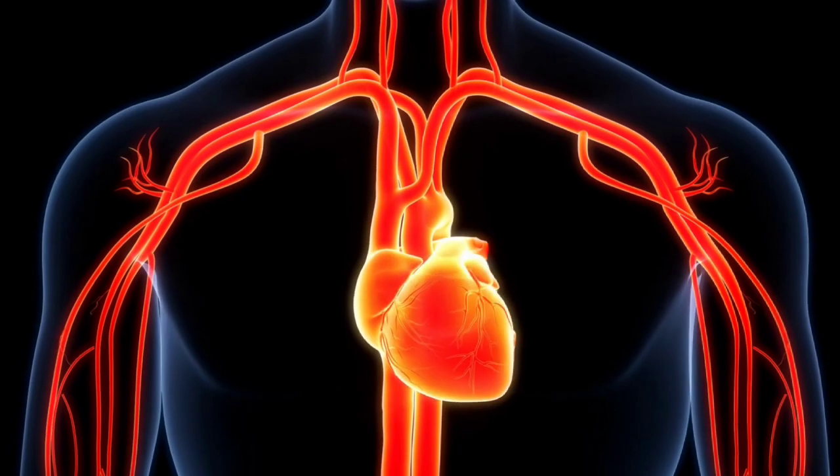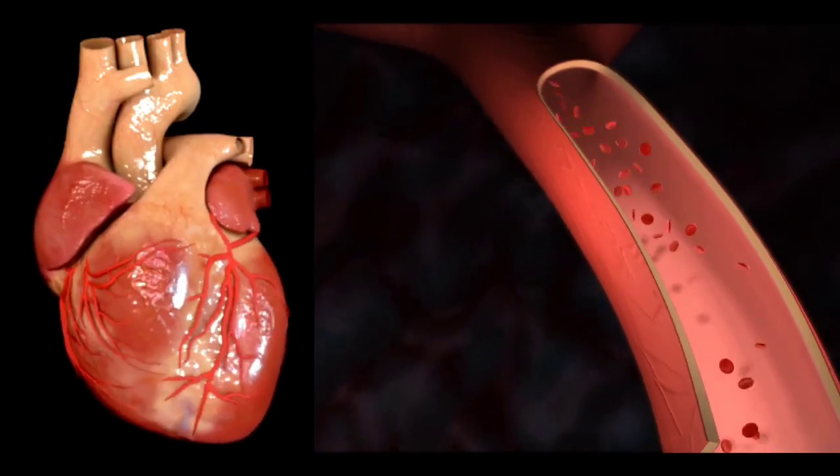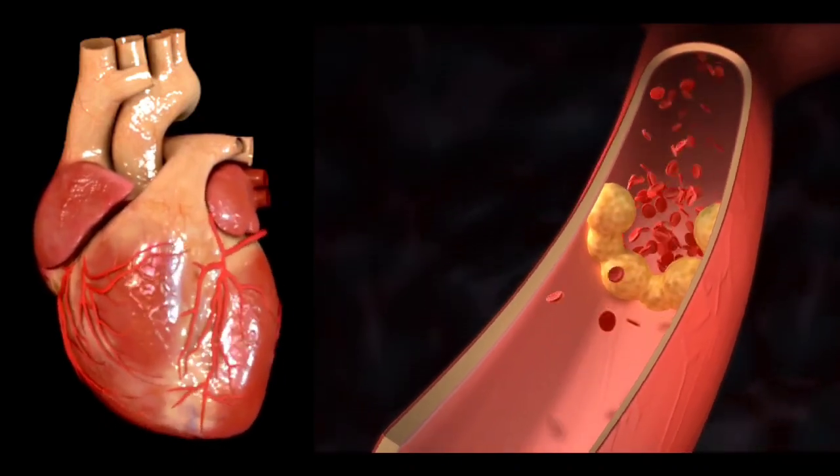Treatment: if an abnormal heartbeat is detected on an ECG, the test is usually repeated. Also, an echocardiogram is performed to determine the exact cause of the abnormal heartbeat, and then the patient is treated as needed.